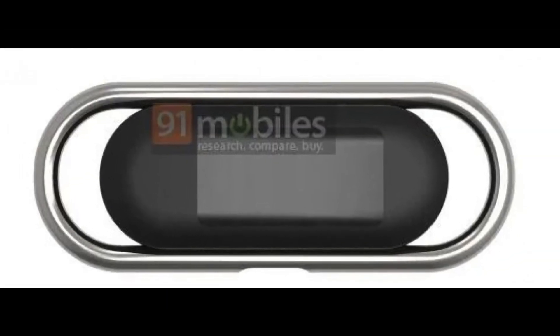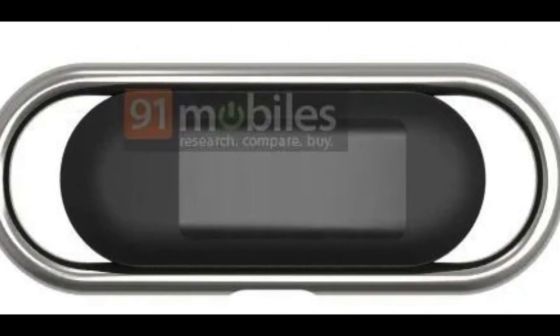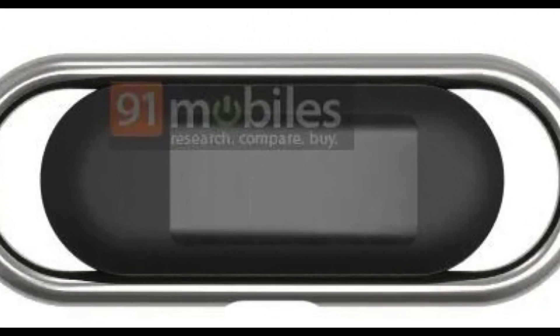It is expected that this watch will have basic features like phone notifications, which in my opinion is quite uncertain looking at the size of the display. It will probably have sleep and fitness tracking and a battery that will last multiple days.